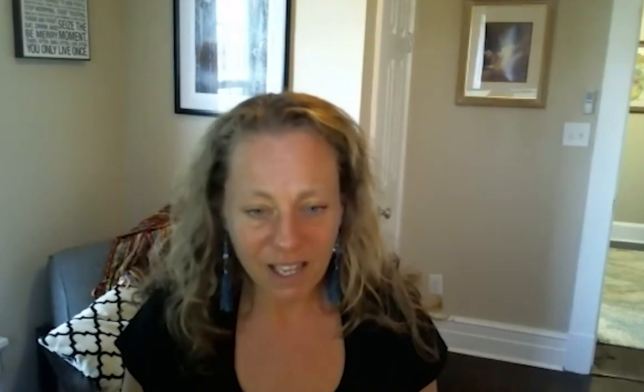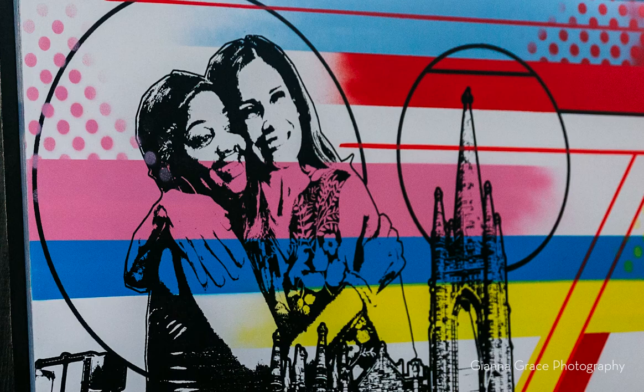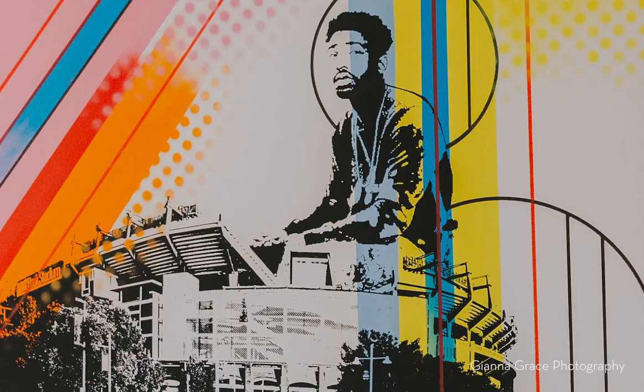My goal was that our residents were able to see themselves in these paintings and see the beauty of themselves reflected back and celebrated. And just from the little feedback that we've gotten so far, I think that we've done that.